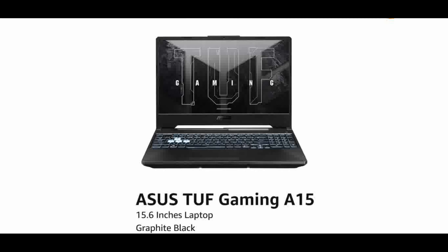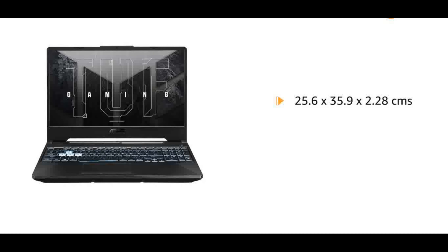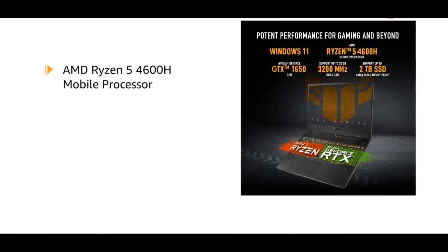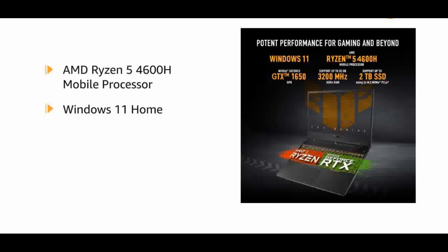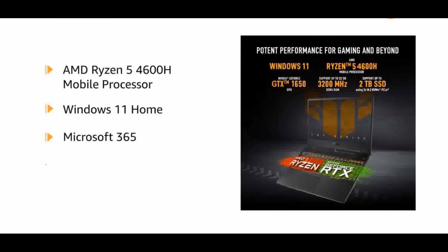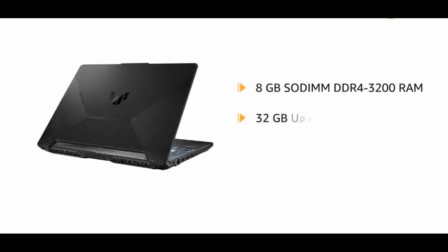No.1: Asus TUF Gaming A50 Laptop. Processor: AMD Ryzen 5 4600H Mobile Processor, 6-core 12-thread, 11MB Cache, 4.0GHz Max Boost. Play over 100 high-quality PC games plus new and upcoming blockbusters on Day 1 like Halo Infinite, Forza Horizon 5, and Age of Empires 4, with your new 1-month Game Pass including EA Play.